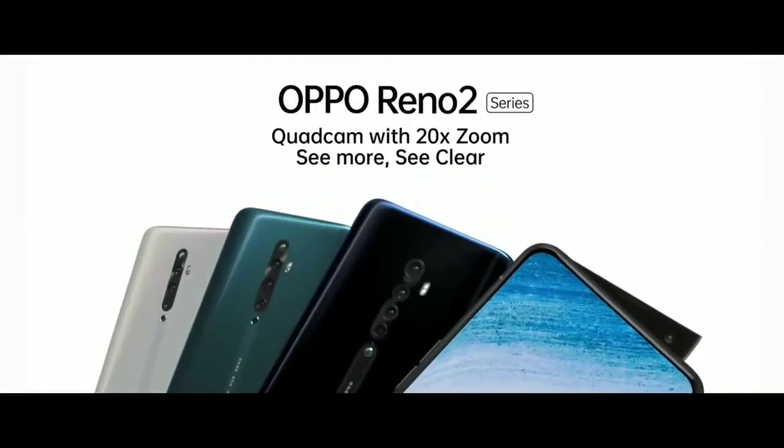Now it's your turn to take the Reno 2 ultra dark challenge. So run to an OPPO store near you and win a phone every hour.